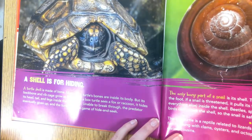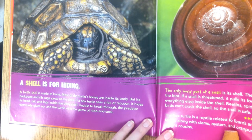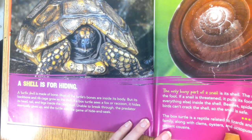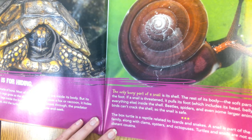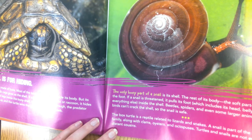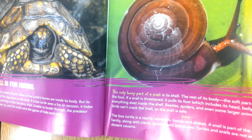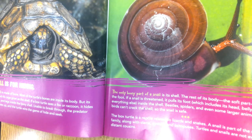A shell is for hiding. A turtle's shell is made of bone — its backbone and ribcage grow as the shell. If a box turtle sees a fox or raccoon, it hides its head, tail, and legs inside the bony shell, and the predator eventually gives up. The only bony part of a snail is its shell. If threatened, it pulls its foot — which includes its head, belly, and everything else — inside the shell, so beetles, spiders, and birds can't crack it. The box turtle is a reptile; the snail is part of the mollusk family along with clams, oysters, and octopuses. Turtles and snails are not even distant cousins.